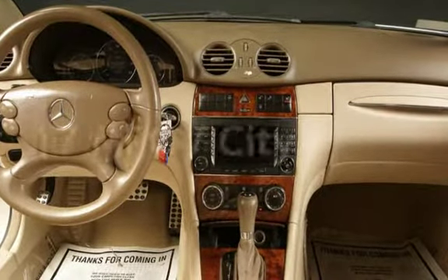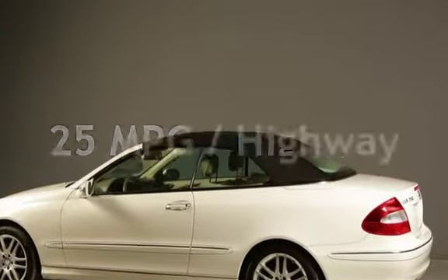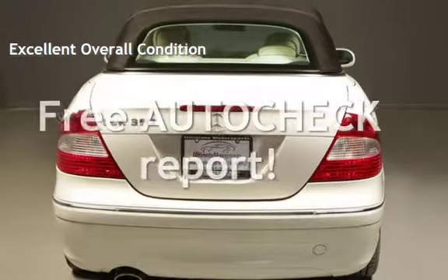Estimated fuel economy for this vehicle is 17 miles per gallon in the city and 25 miles per gallon on the highway. This vehicle is in excellent overall condition. Ask to see the free auto-check vehicle history report.